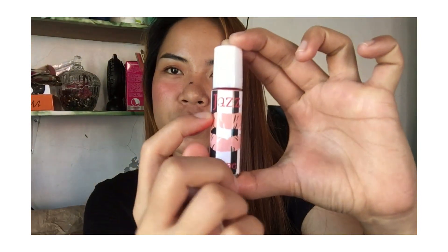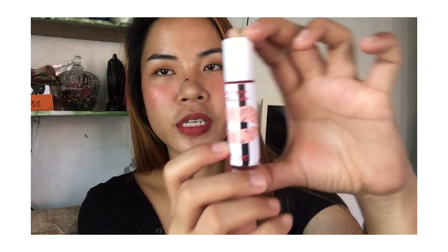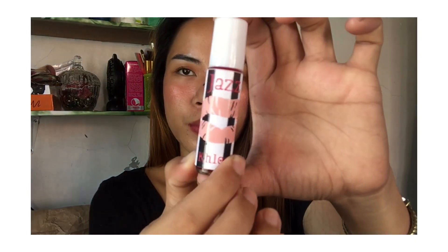So we'll review the products before we swatch them. It has a white cap and this is the packaging. What's also fun about this product is you can choose the style or packaging you want for the lip tint. I put my name on the front. The container is made of glass so be careful not to drop it — it might break.